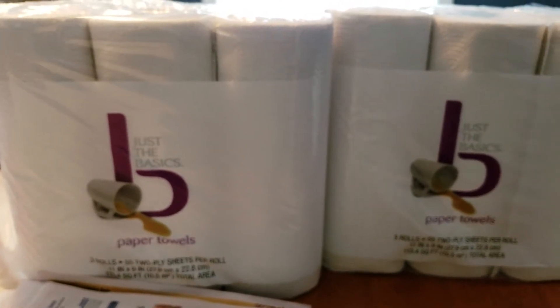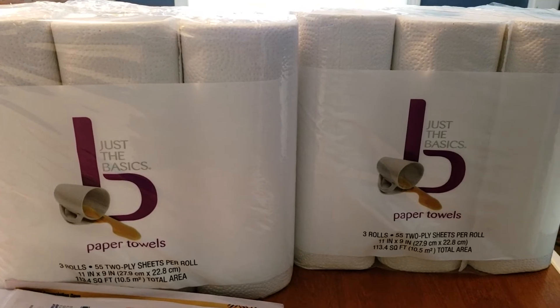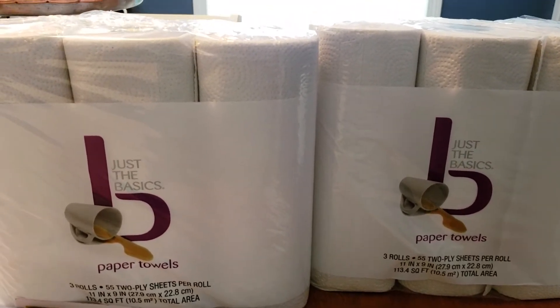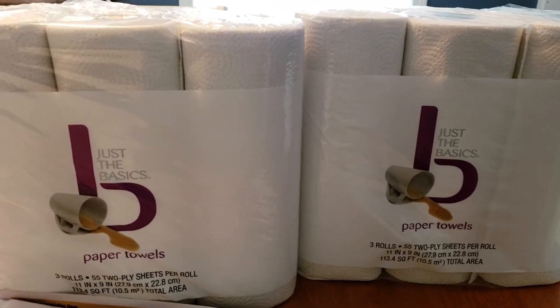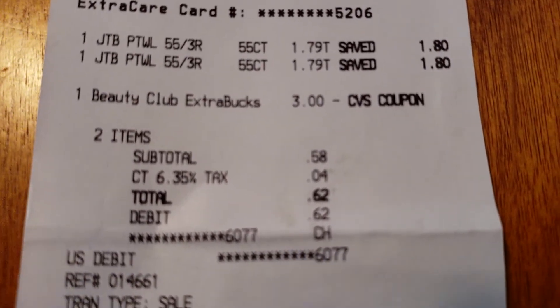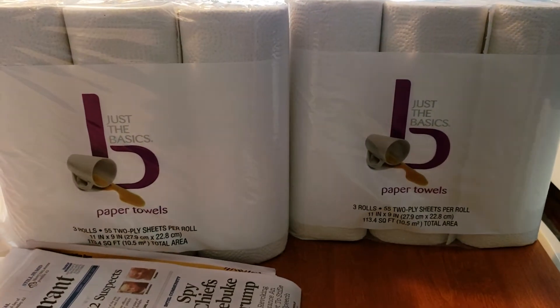They also have the Total Home products and those are a really great price too. Unfortunately, my store does not carry those. So these are $1.79 each and I picked up two of them, so I have a total of six rolls of paper towels. I used my $3 Beauty Book and paid a total of $0.62 for six paper towel rolls — that is an awesome deal.